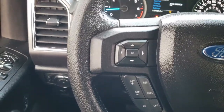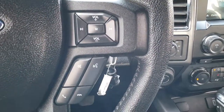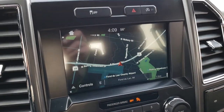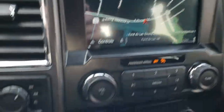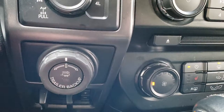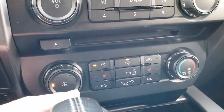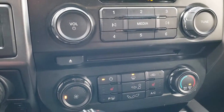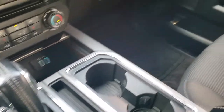It has the multi-function steering wheel with cruise controls on one side and Bluetooth and audio controls on the other. It has the factory navigation system, stability control, auto start-stop feature, turn dial four-wheel drive, the Pro Trailer Backup System, and a factory brake controller as well. Also features a CD player, heated seats, and climate control — a lot of really good stuff going on in this truck. It has a six-speed automatic transmission.